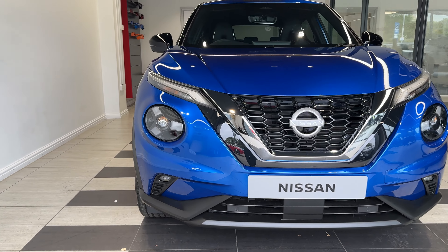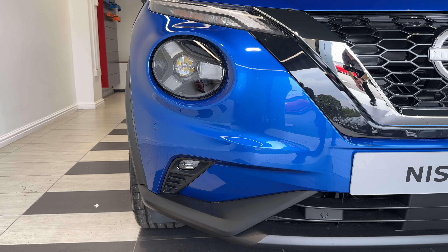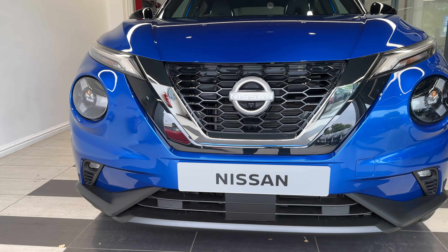Here we are up front. We have LED headlights, LED fog lights, front parking sensors and a front camera.